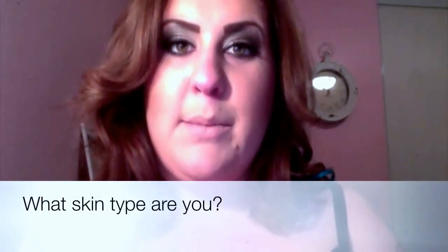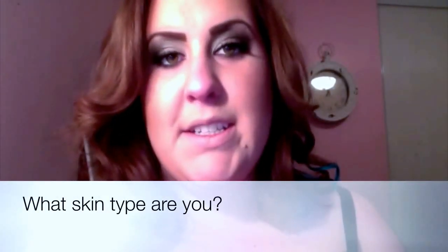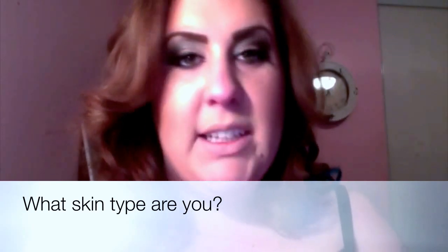Hi guys, it's me Brooke again. I'm here with my mini-series while I'm in the aesthetics program at the Academy of Versailles. I want to make my first video on the basics — and when I mean basics, I mean skin. That's the base of everything else that goes on top of it, so you should know what type of skin you have, and I think that's quite important.